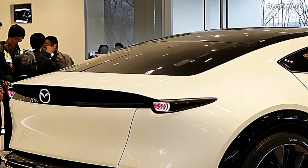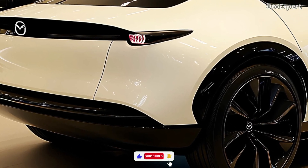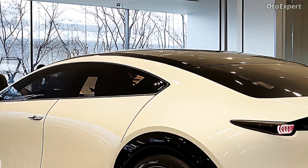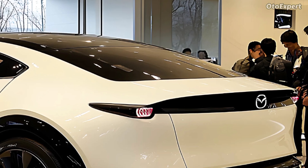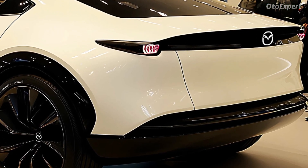Mazda's standard i-Activsense suite includes adaptive cruise control, lane-keeping assist, blind-spot monitoring, and automated emergency braking. A 360-degree camera and traffic jam assist make the CX-70 one of the safest SUVs in its class, offering drivers confidence in traffic and on the open road.